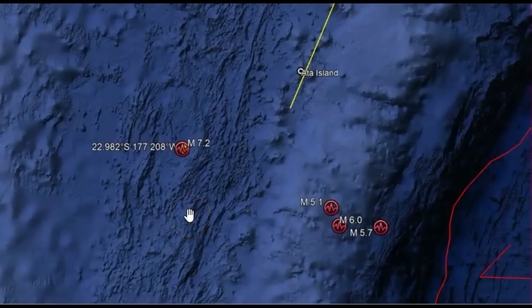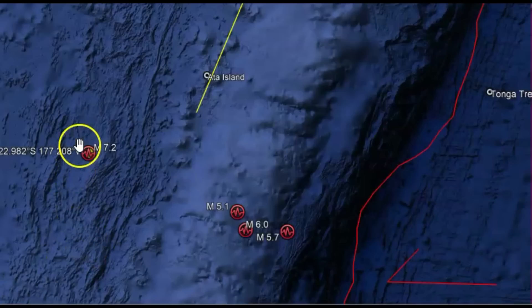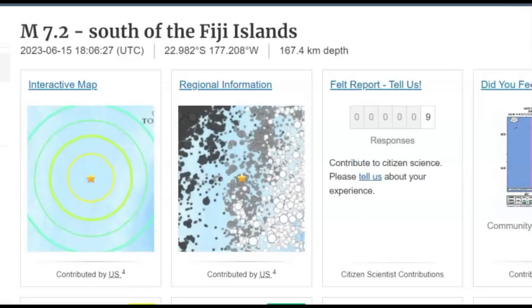The mantle wedge and possibly a portion of the down-going slab from the Tonga Trench is warmer and strongly dehydrated compared to adjacent normal arc sections. They often talk about earthquakes with great depth. This earthquake, the 7.2, was about 103 miles or 167 km in depth.